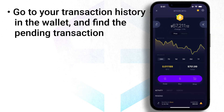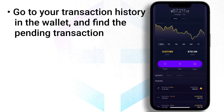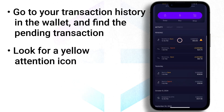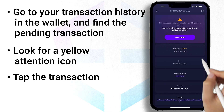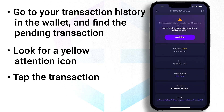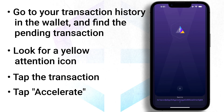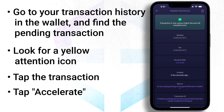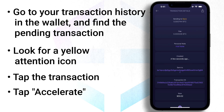To use this feature, simply go to your transaction history in your wallet and find the pending transaction. If it is possible to accelerate the transaction, you'll see a yellow attention icon. Tap the transaction, then you'll see the amount of BTC needed to accelerate your stuck transaction. To proceed, tap accelerate. Confirm by tapping accelerate once again and that's it — your transaction should be confirmed more quickly.